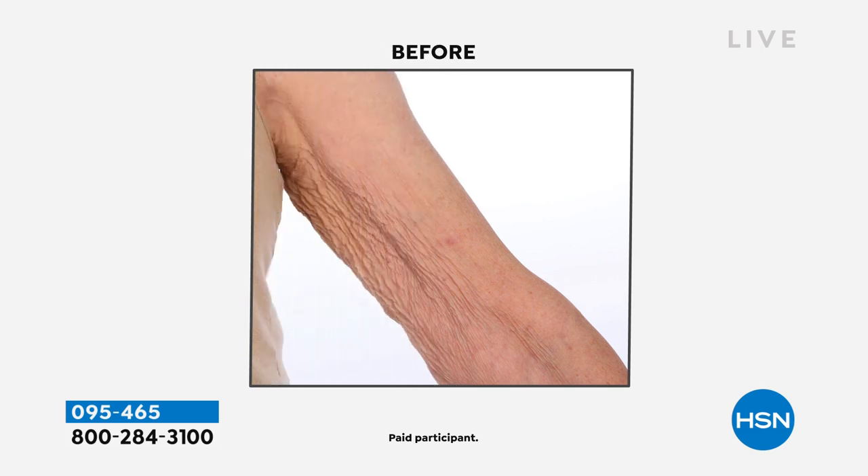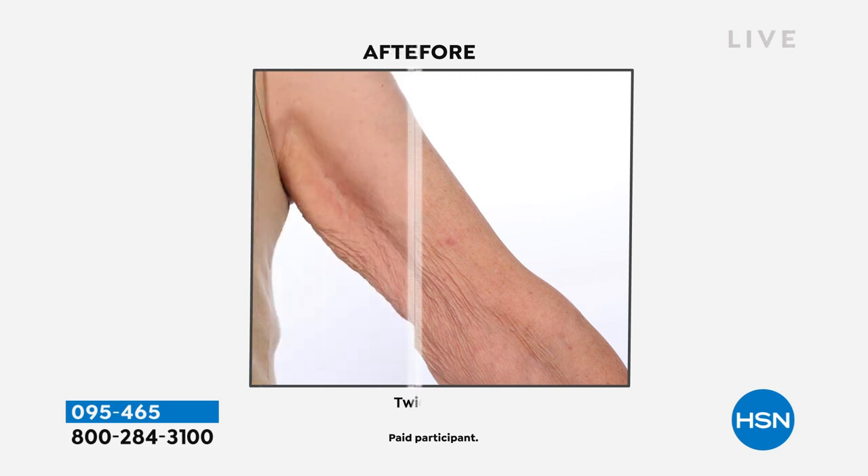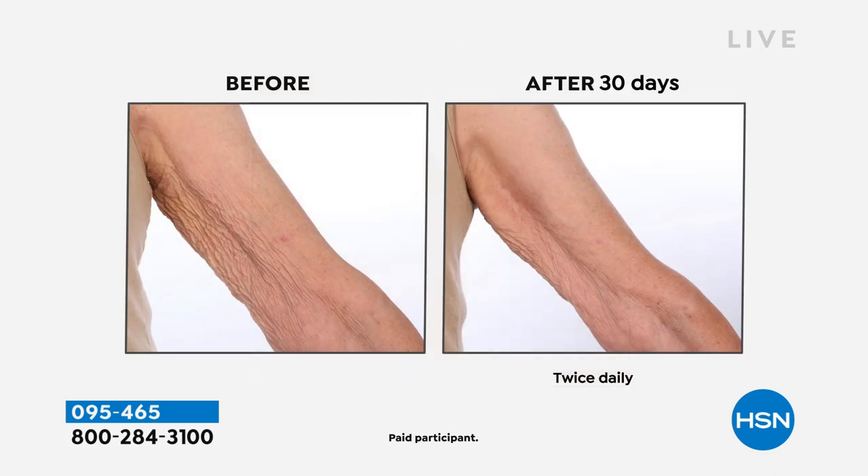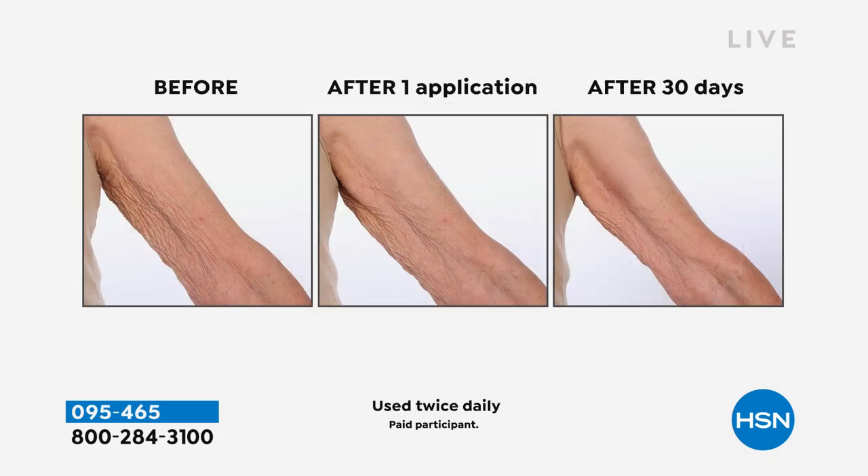Look at the difference — right underneath her arm area. Look at the difference in 30 days. That's not even like the same arm. That really is transformative. I have never seen an amazing before and after like that on the body. But you also felt it — it's light but powerful. It's whipped but the results are so incredible that you're looking at your arm, watching your legs, and thinking: I'm going to wear a tank top tomorrow.